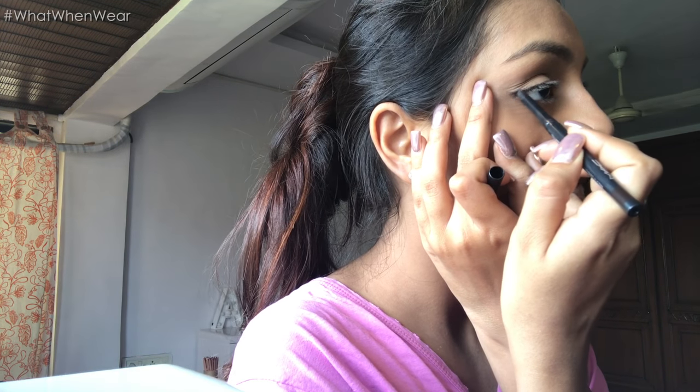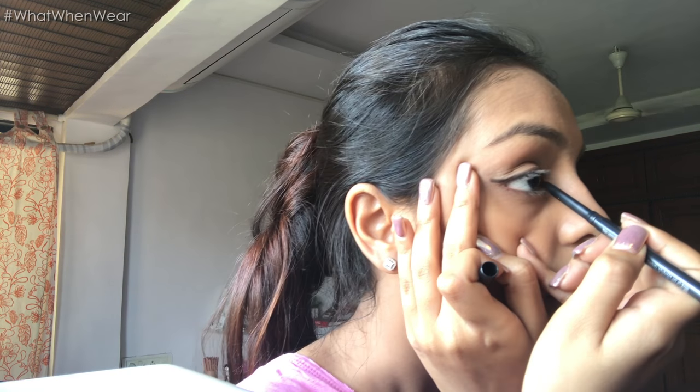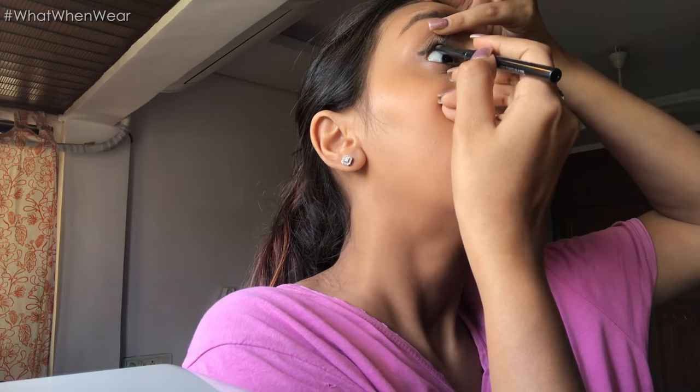I'm using Long Espresso, which is the Modern Twist Kajal liner from MAC — the shade is Long Espresso. I'm just going to give myself a slight wing and tight line with the same kajal. You guys know I don't like anything down on the lower lash line — there are very few occasions when I actually go and use kajal down there, and today is definitely not one of those occasions.